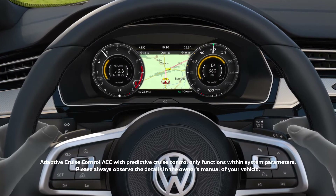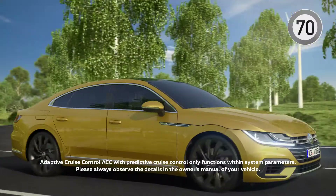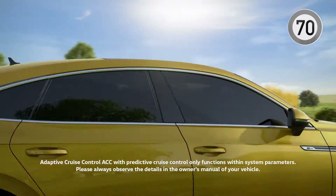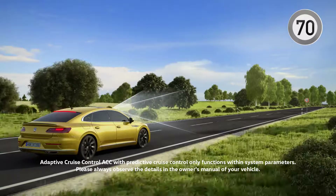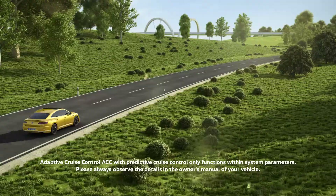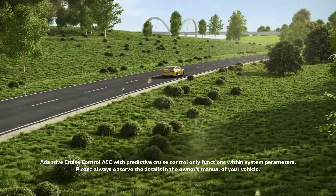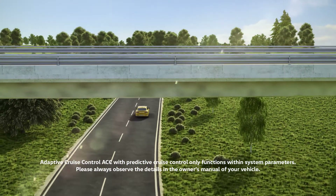Using map data, ACC also recognizes speed limits and reacts, automatically adjusting the speed within system limits. In addition, the multifunction camera scans traffic signs along the route and compares the vehicle's speed with the route information. Naturally, the driver can override the system at any time.